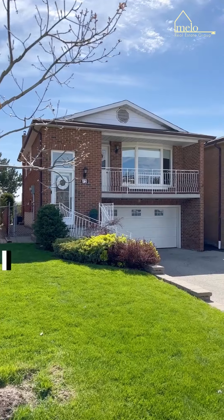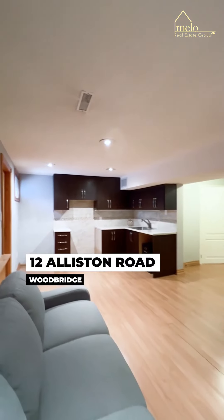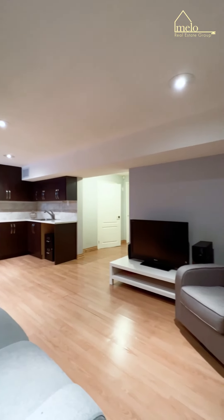This home has had an incredible energy throughout the years. It's been filled with love and so many gatherings. It is truly one-of-a-kind. The options are limitless — you can own and rent, have an in-law suite, or just love it for what it is.